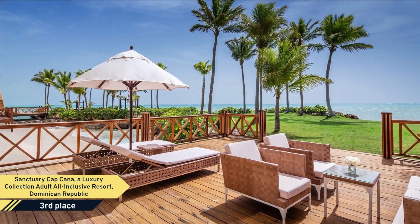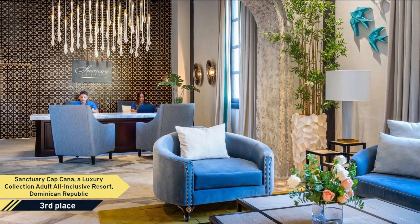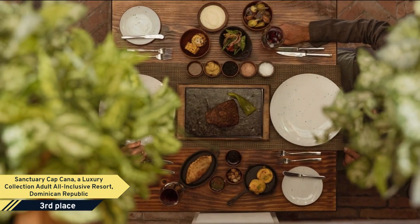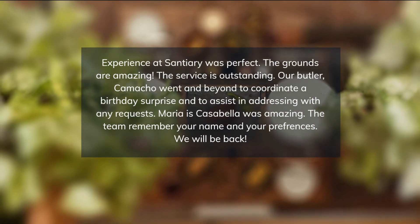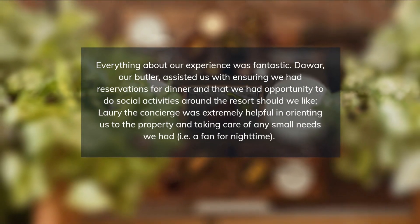Guest suites at Sanctuary Cap Cana feature an ocean view or direct beach access. A separate living area with a plasma TV is in each suite. Guests also enjoy a furnished terrace or balcony with panoramic ocean views, plus double vanity sinks and an elegant tile and coral bathroom with a shower and bathtub.